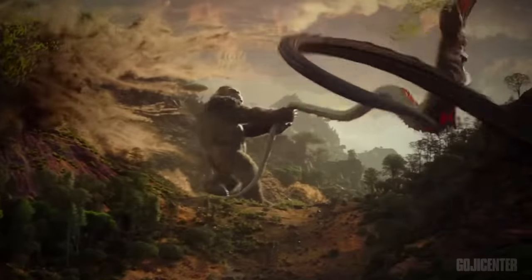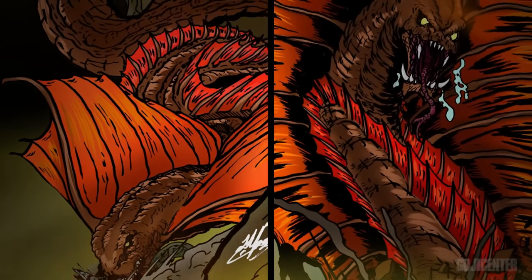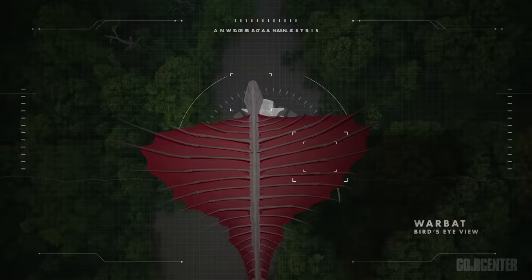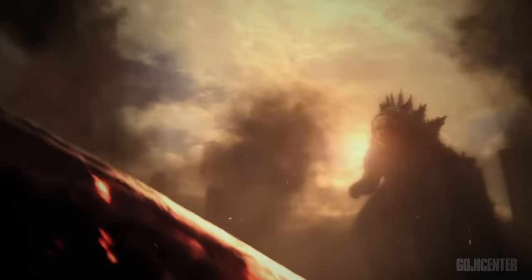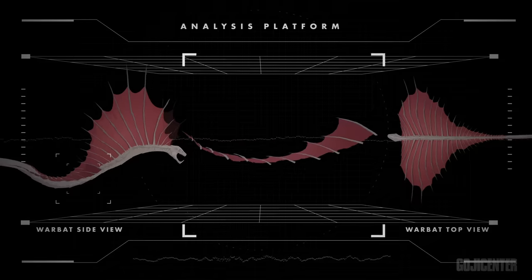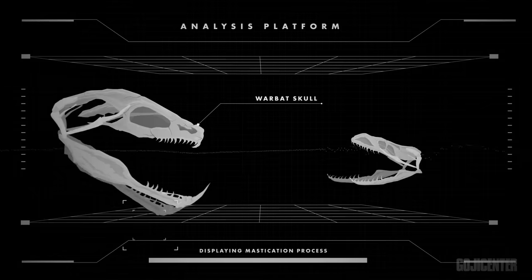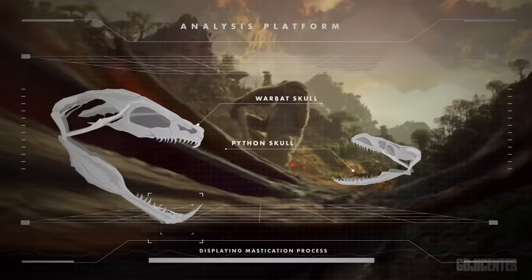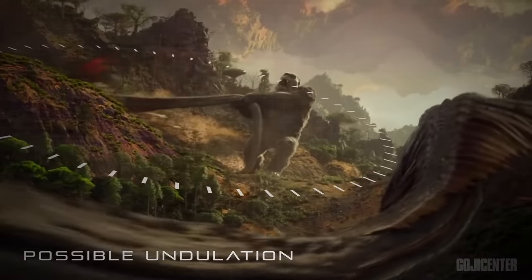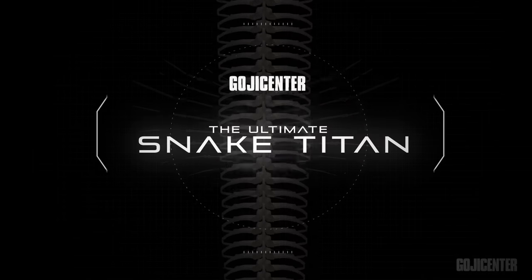The Warbat is the newest addition to the Monsterverse's arsenal of malevolent creatures. But unlike the other titans, this monster literally stands head and shoulders above the rest, including Godzilla. Today we will be going in-depth behind the anatomical mysteries of this monster, as well as answering: how large is this titan? How does it hunt? Does it possess special abilities? How can this creature even fly? This and more as we uncover the mysteries behind the ultimate snake titan.